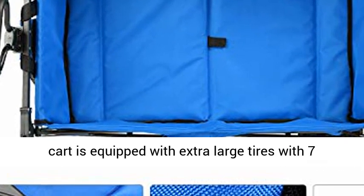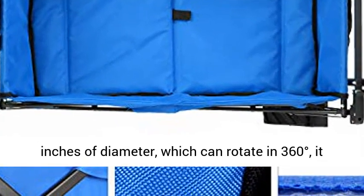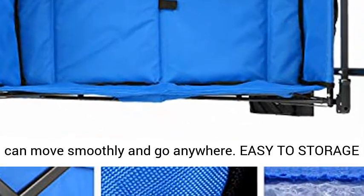The collapsible cart is equipped with extra-large tires with 7 inches of diameter, which can rotate 360 degrees, allowing it to move smoothly and go anywhere.